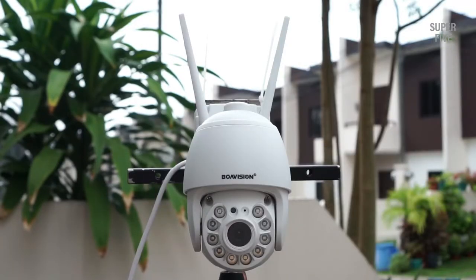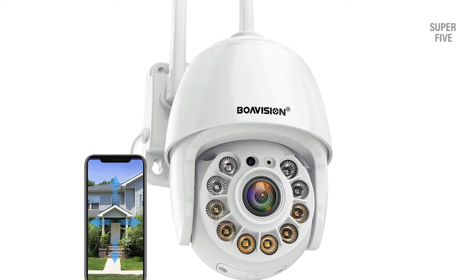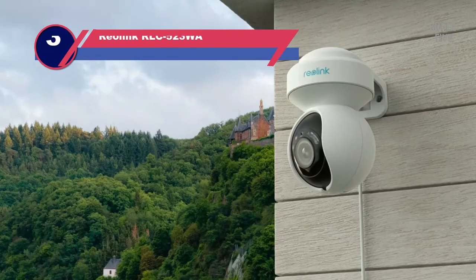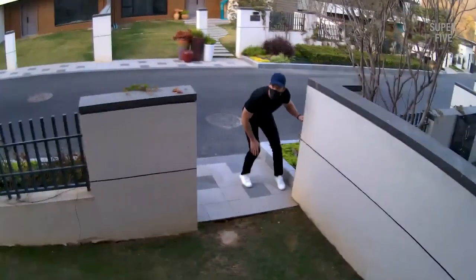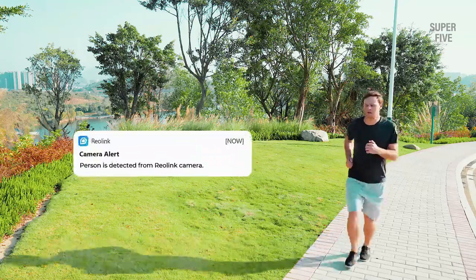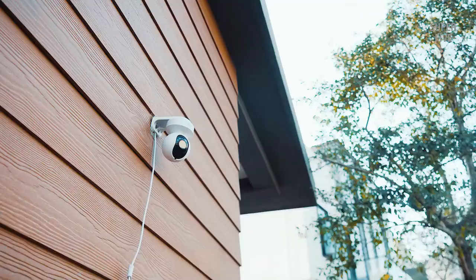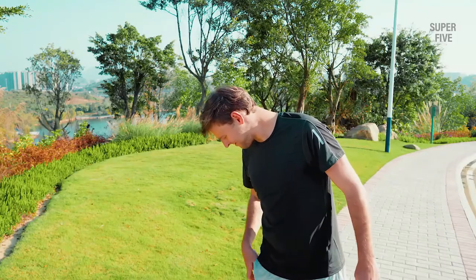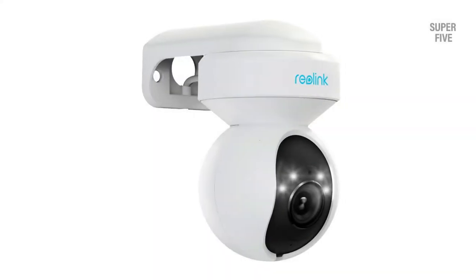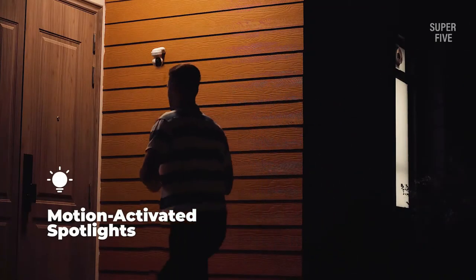Number three: Reolink RLC-523WA auto tracking security camera. Although not the most famous, the Reolink PTZ camera has a smart motion tracking program. The feature works in conjunction with person and vehicle detection to reduce false alarms from animals, leaves, and shadows. The security camera has a 5-megapixel sensor which lets you see everything in rich detail, plus a motorized lens with 5x optical zoom to focus on distant objects without compromising video quality. The camera has built-in spotlights which can be activated manually or set to trigger automatically after detecting motion, enabling full color recording at night while warning off unwanted guests.